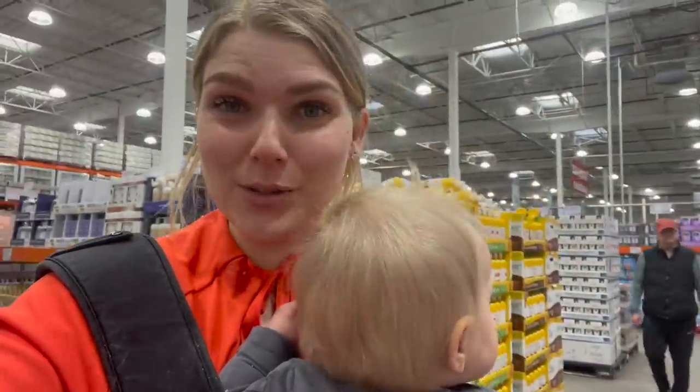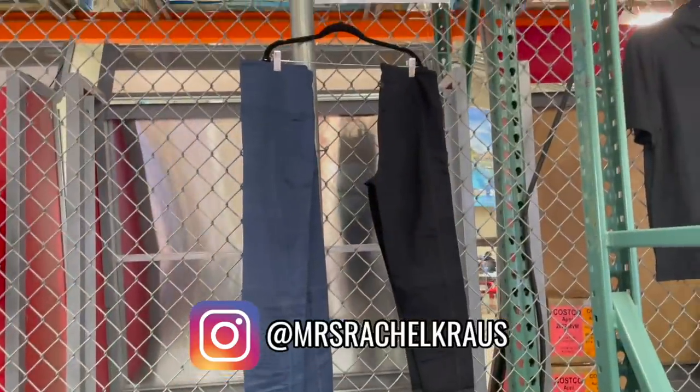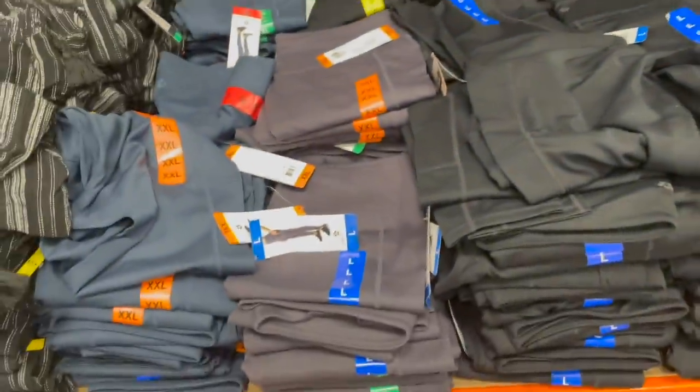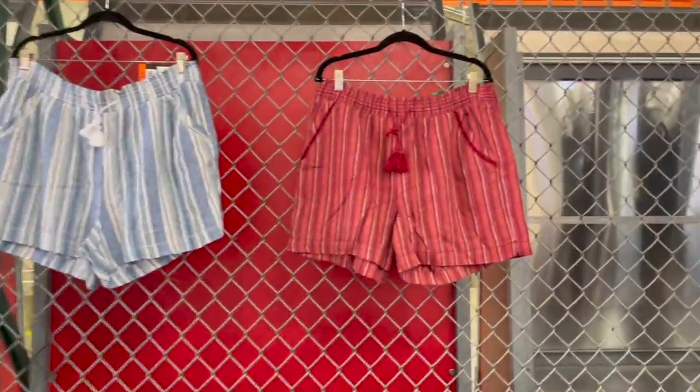Make sure you subscribe for more. I always have a grocery haul every week. Clothing options: we have some high-rise leggings right here, comes in one pack with a little side pocket for your phone, $16.99. They also have some fun summer shorts with a little tassel drawstring for $10.